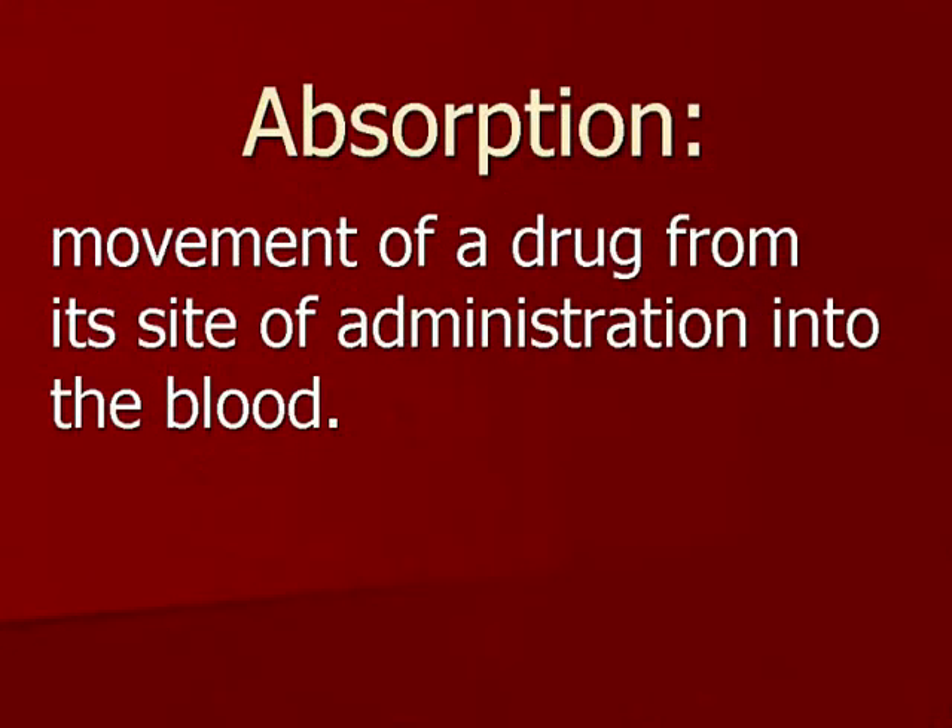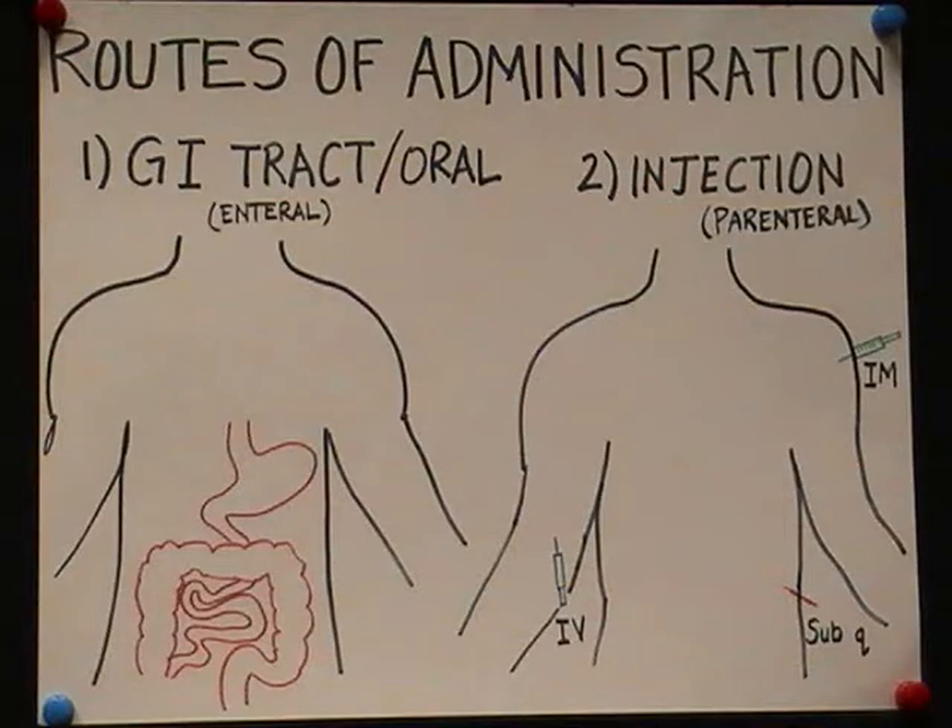Here's a story about absorption. It's the first step in taking medication. It moves from the site of administration into the body's bloodstream.